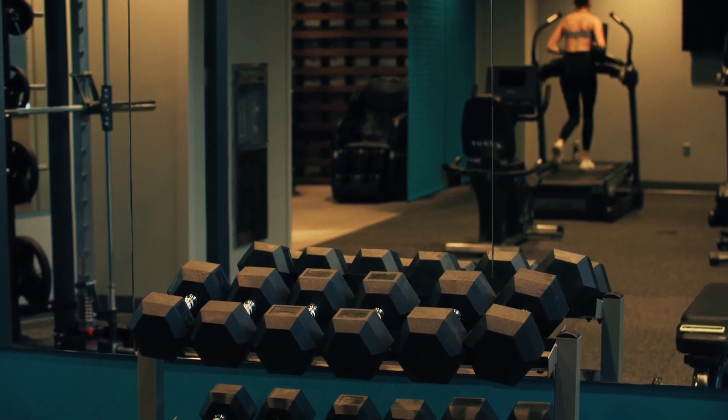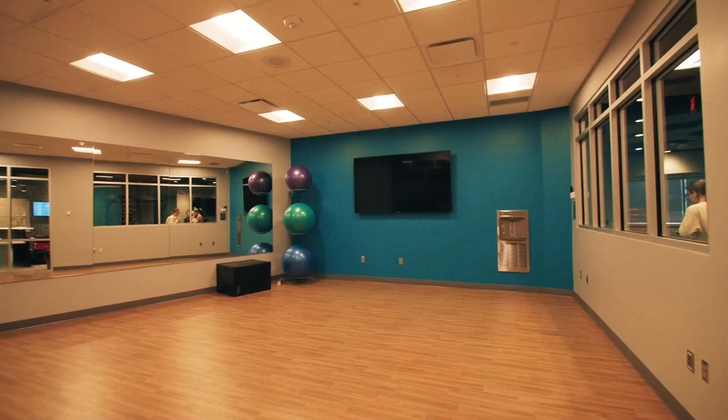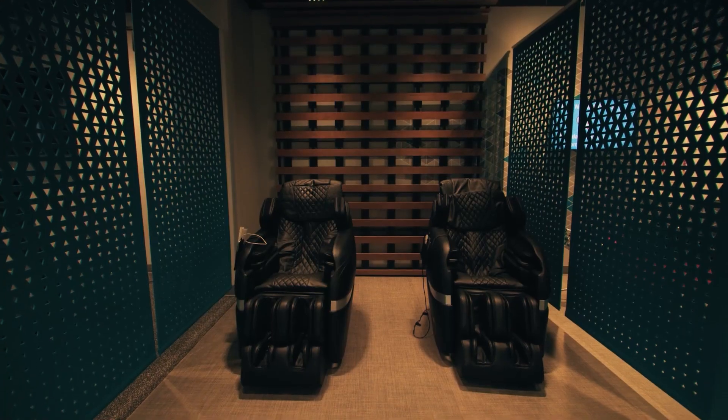Make your health and well-being a priority in the modern fitness center, which features cardio and strength training equipment, a group fitness studio, massage chairs, and more.